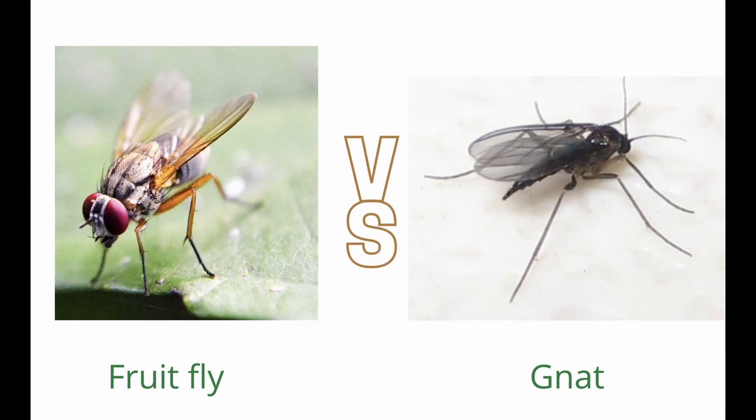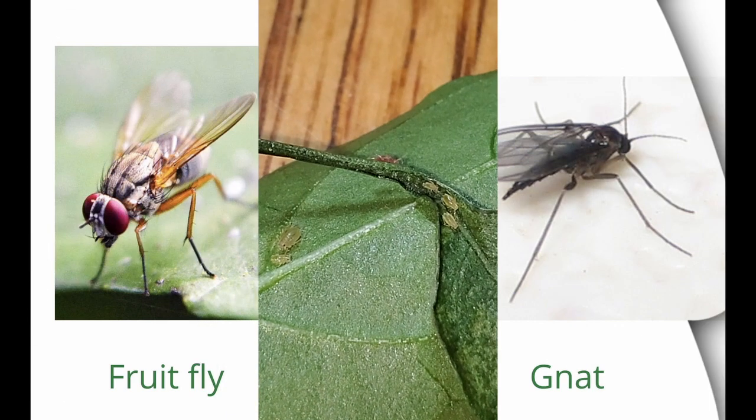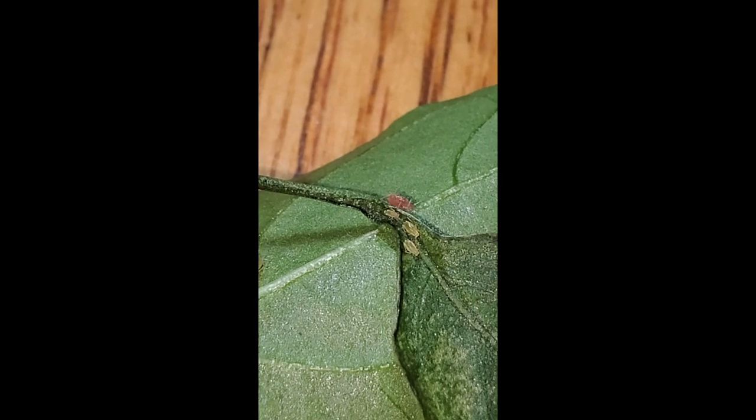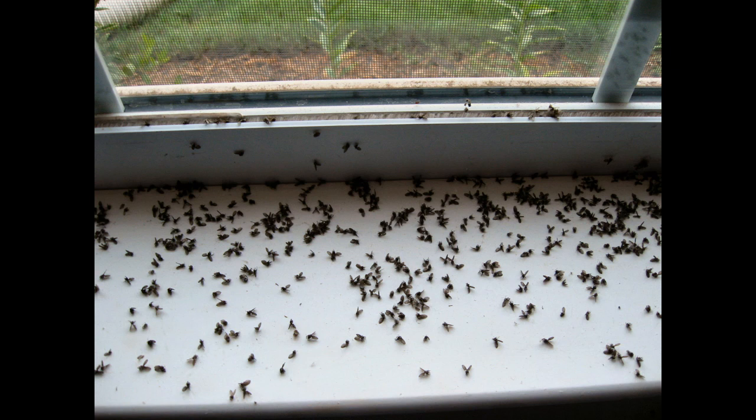Here are some interesting facts about gnats. Gnats are similar to fruit flies and they're not harmful to humans or pets. However, they can be an annoyance and can get into your food and leave an unappealing insect graveyard at your windowsill when they die.